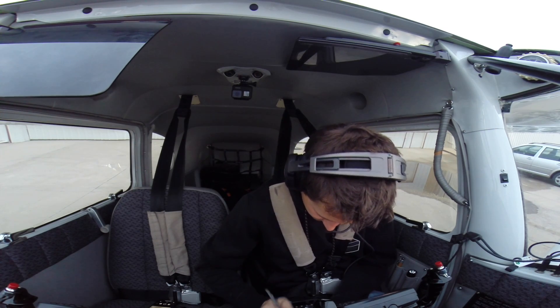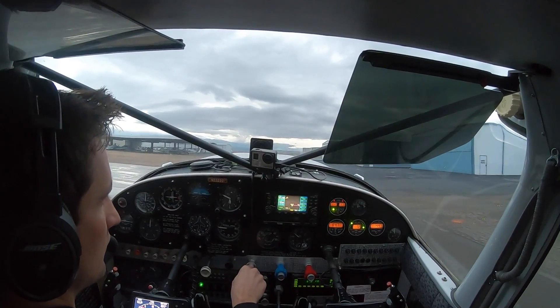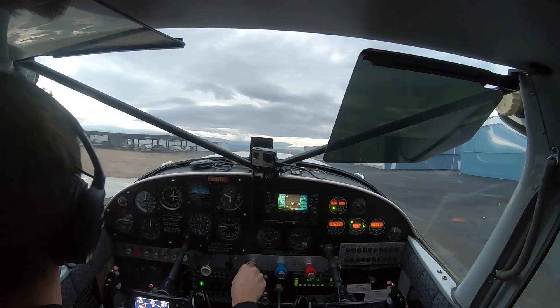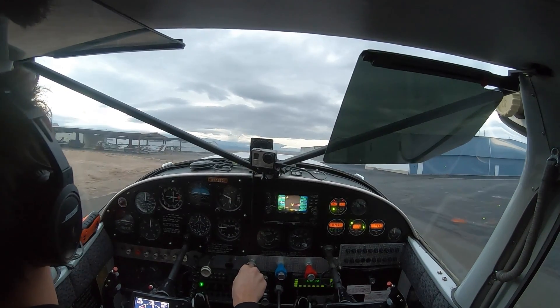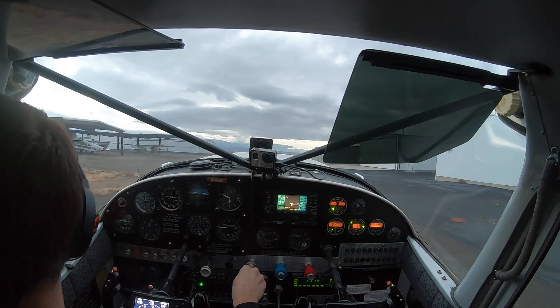Wind three-zero-zero at one-zero, visibility one-zero, sky condition ceiling seven thousand overcast, temperature three, dew point minus two, altimeter two-niner-eight-niner. Visual, RNAV and Delta approaches in use. Hold short instructions in effect, advise on initial contact.